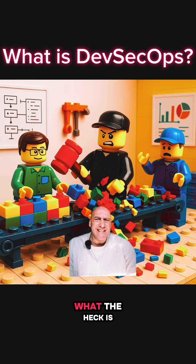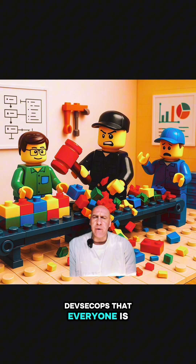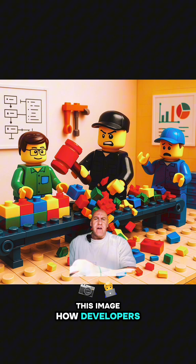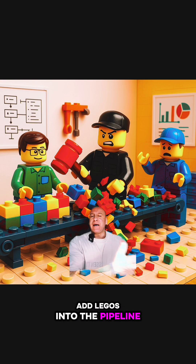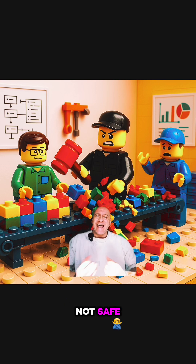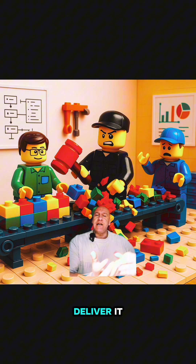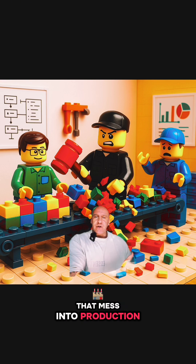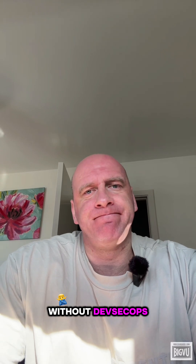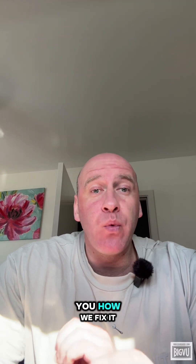Have you ever wondered what DevSecOps is that everyone is talking about? It's similar to this image: developers add Legos into the pipeline — as in code — security just smashes it because it's not safe, and then ops have to deliver that mess into production. Absolute chaos. This is what app development looks like without DevSecOps, but let me show you how we fix it.